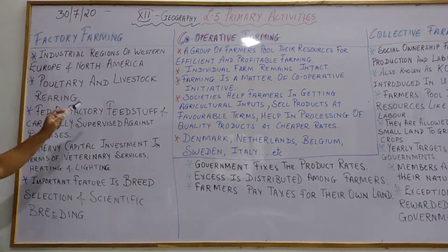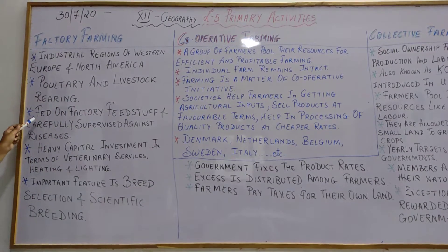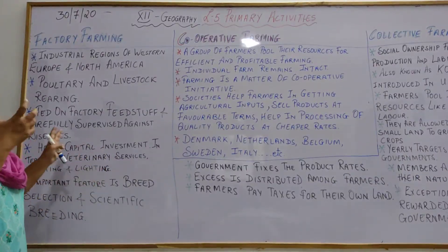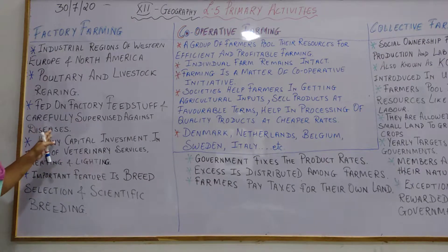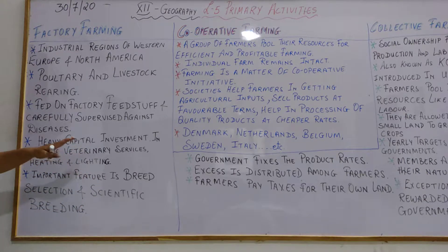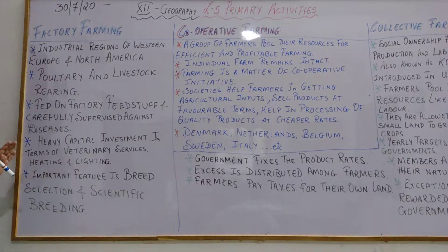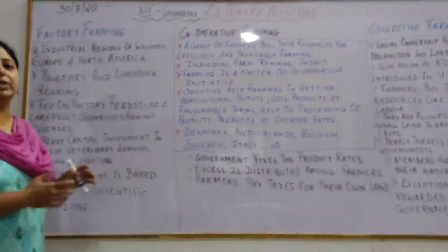Factory farming developed in industrial regions of Western Europe and North America, near the industries. Here, poultry and livestock rearing is carried on. These animals are fed on factory feedstuff — whatever is made in the factory and whatever waste is left is fed to the poultry and livestock, carefully supervised so that no diseases are spread. Heavy capital investment is required in terms of veterinary services, heating, and lighting. The most important feature is breed selection and scientific breeding — the best breeds are chosen and scientific breeding is done.